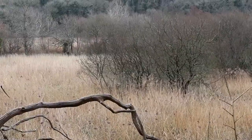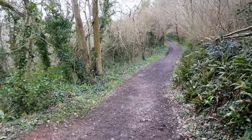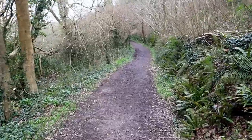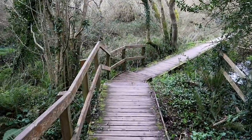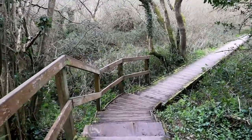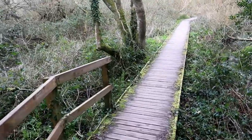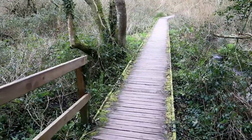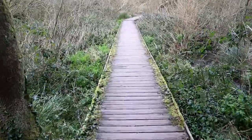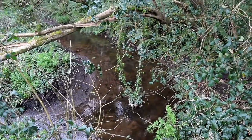We're now heading back inland towards the village centre, heading away from Slapton Ley now. But we're not done with the nature trail just yet — there's another boardwalk here that takes us over the stream across the valley floor. Slapton village is about a quarter of a mile just ahead of us on the other side of the valley. A very calming flow of water coming through there.